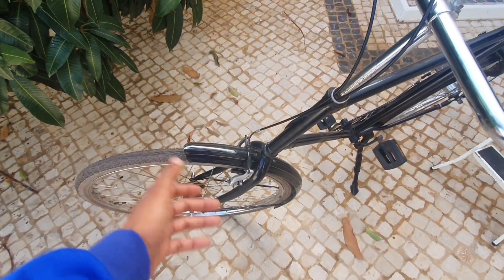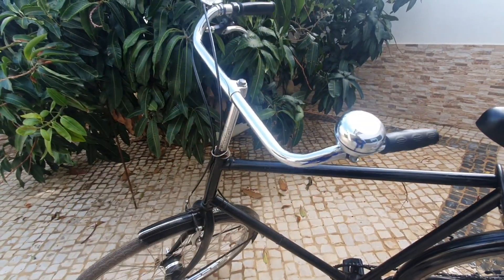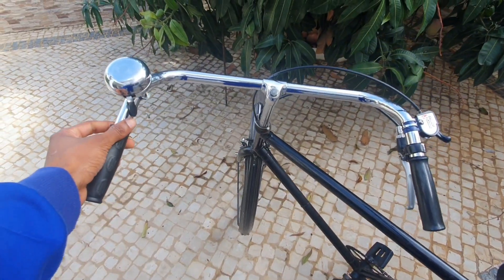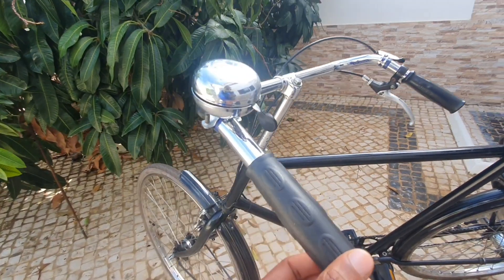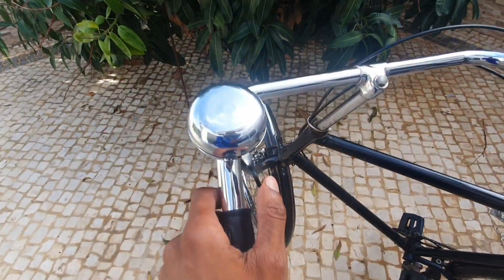The handlebars are very cool in my opinion. They're very Dutch, and in Portugal that's really hard to find, so for me this is very unique. It might not be for people in Holland, but for me it's very aesthetically pleasing to look at. It comes with a bell.